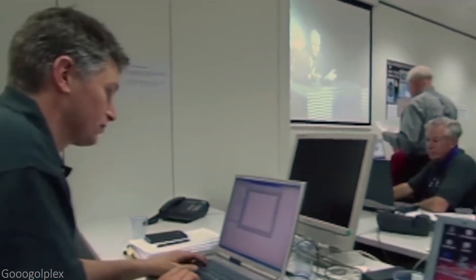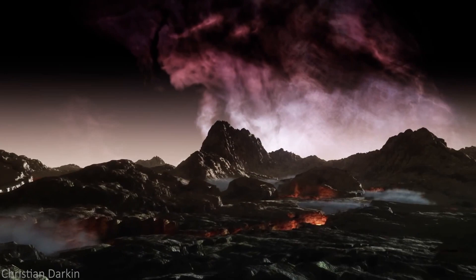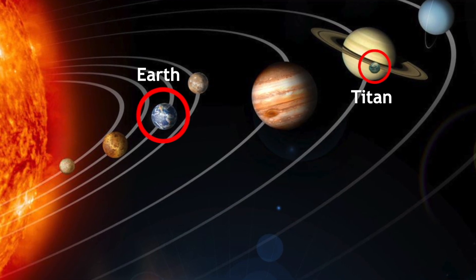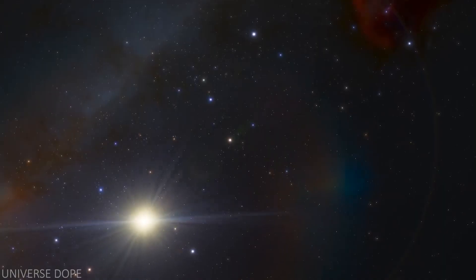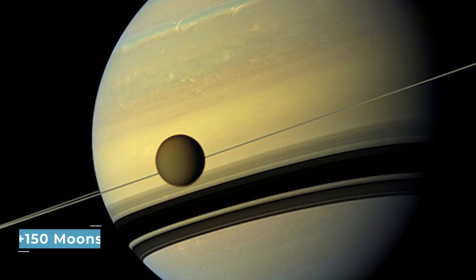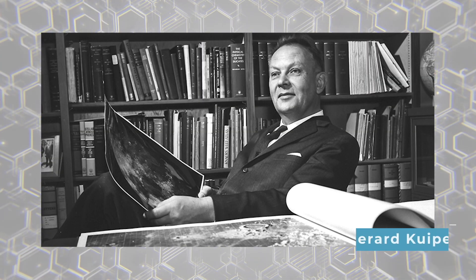Many scientists believe that the conditions found on Titan resemble what the early years on Earth might have looked like. The main difference between an early Earth and Titan is that because Earth is closer to the sun, it has always been warmer. According to NASA, Titan is in many respects one of the most Earth-like worlds we have found to date. Our solar system is home to more than 150 moons, and currently Titan is the only known moon in our solar system to have a substantial atmosphere containing a small amount of methane.